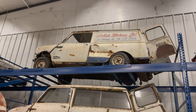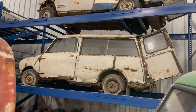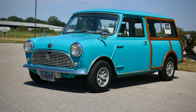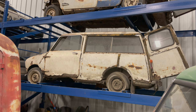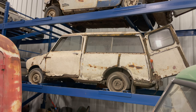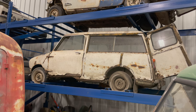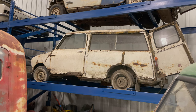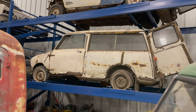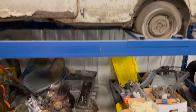Below the panel van is a Countryman Woody Wagon — the woody station wagon version of the classic Mini. I have a fully restored version of this car, so since I already have one that runs and drives I'll probably never get around to restoring this one. But I'd also think it a shame to send it to the scrap yard. Maybe someday I'll run into someone who wants to tackle this project.